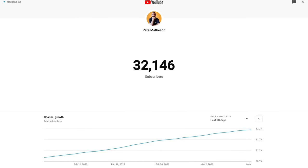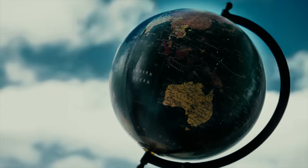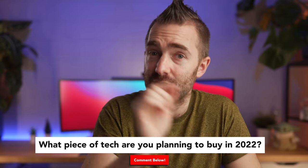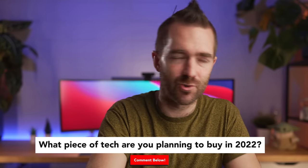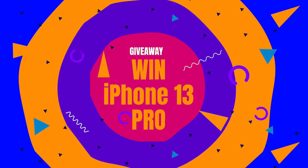We recently hit 30,000 subscribers and I'm running a giveaway when we reach 50,000 subscribers for a brand new iPhone 13 Pro — the 256GB model in graphite, the exact same model I have. All you have to do to enter this worldwide giveaway is comment down below with what piece of tech you're most looking forward to buying this year — Apple, Android, Mac, or Windows. You don't need to be subscribed to win, but I'll be announcing the winner in a video on this channel when we hit 50,000.